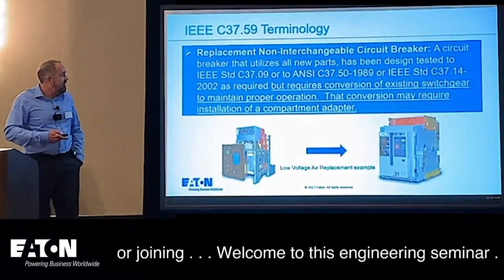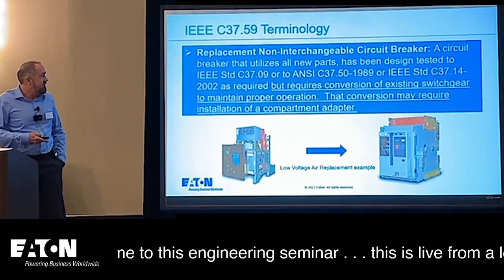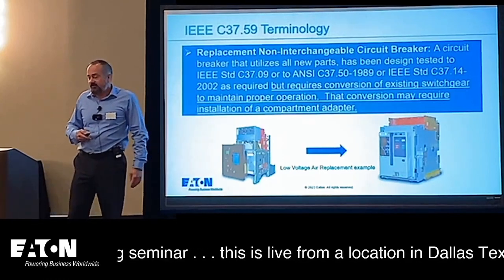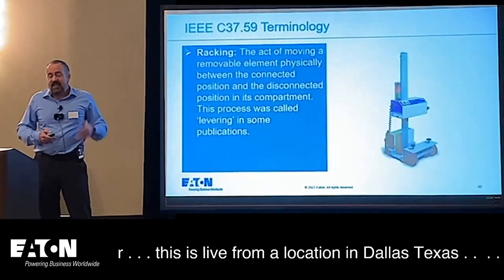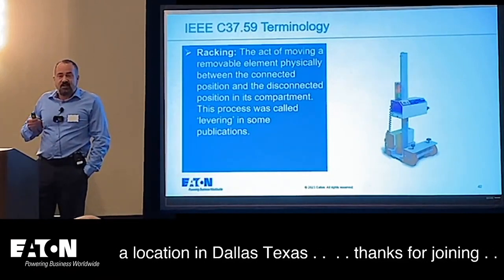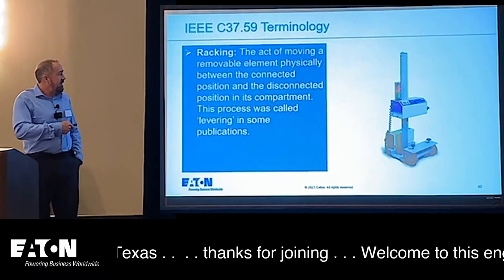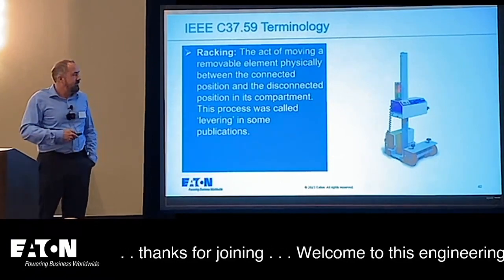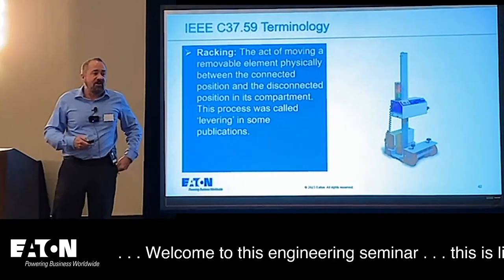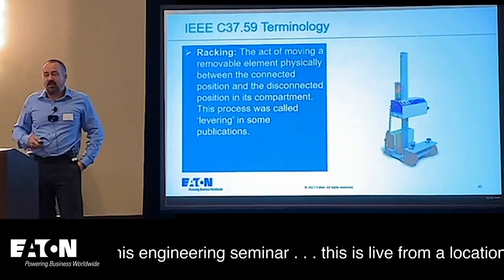A non-interchangeable circuit breaker requires conversion of existing switchgear to maintain proper operation — that conversion might require installation of a compartment adapter. Finally, remote racking: remote racking devices have become very popular. You can remotely rack out a circuit breaker and take the operator out of the arc flash boundary while that's going on. New equipment often has this feature integral to the design as well.